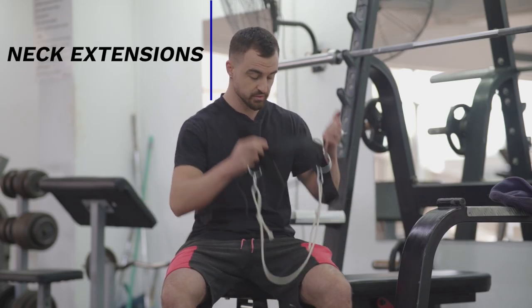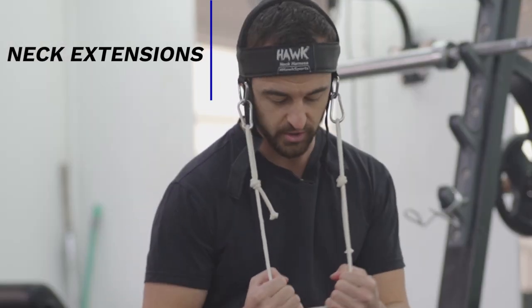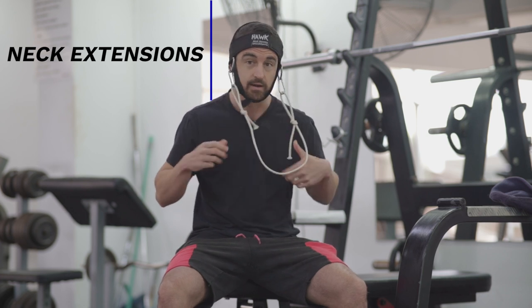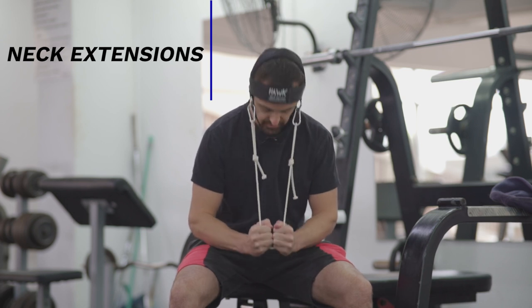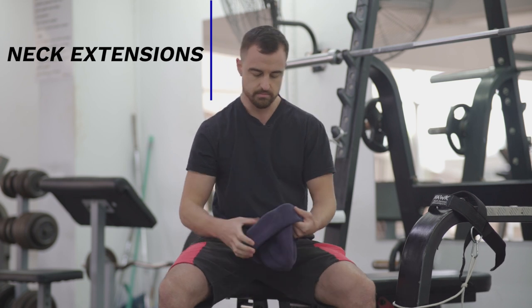It looks like a medieval torture device. What you do is put it on — you look like you're about to pull a cart. Guaranteed to grow your neck, but also guaranteed to get many strange looks in the gym. You put a weight on here, and that obviously puts pressure on the neck.